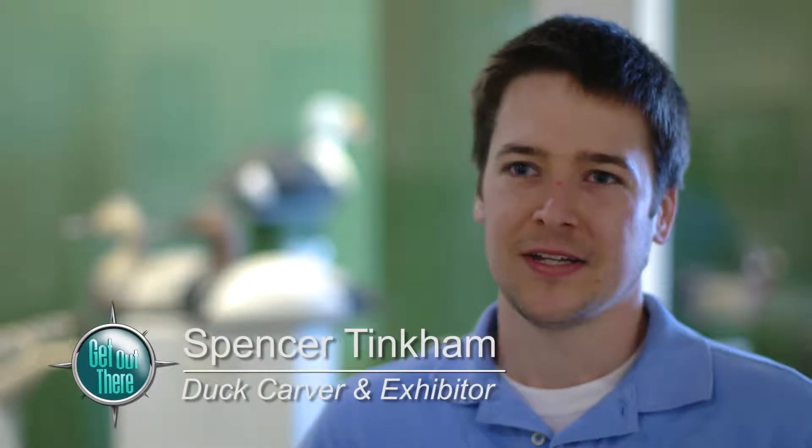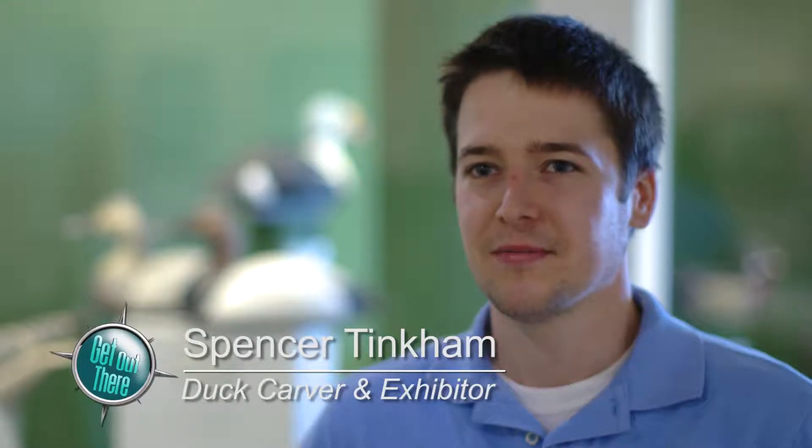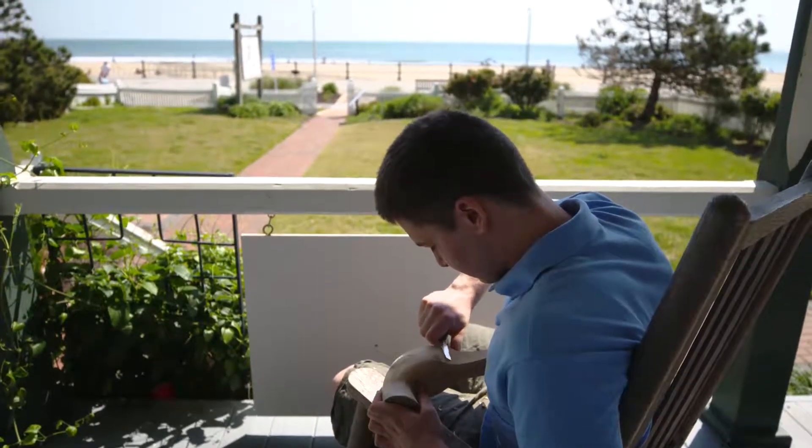I make most of my birds out of materials that I find from the Chesapeake Bay and the Lynn Haven River. So most of my pieces are made out of found materials. And I make my paints from scratch with pigment powders. So everything is kind of done the century-old way.